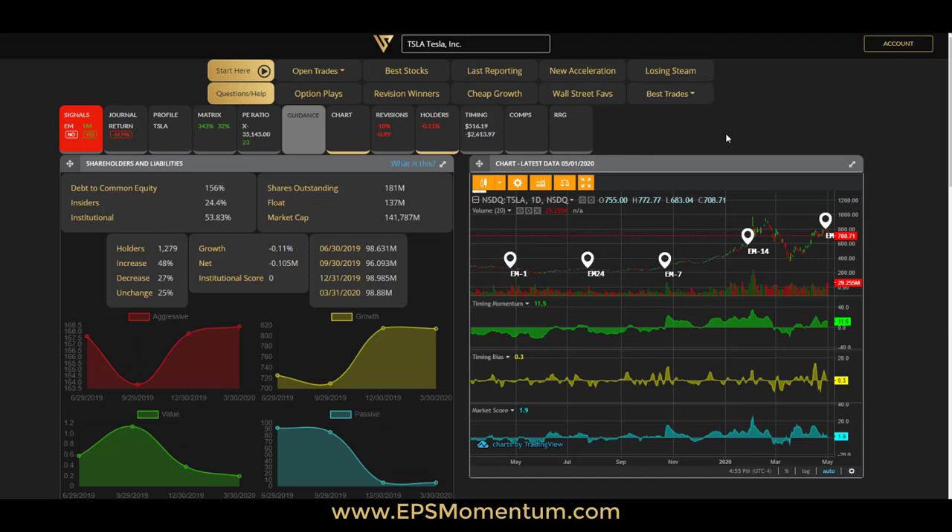Do you want to know what stocks hedge funds and big asset managers have been buying lately? In the next few minutes, I will go over the holders widget that we have on epsmomentum.com.